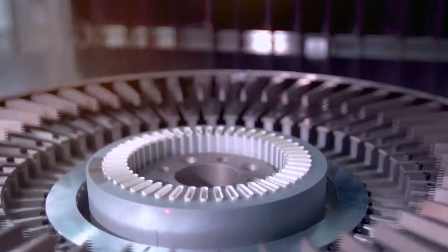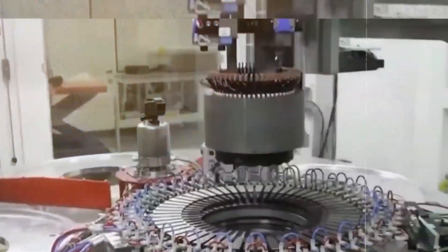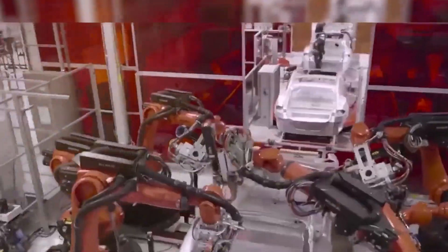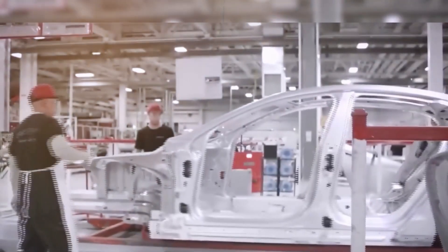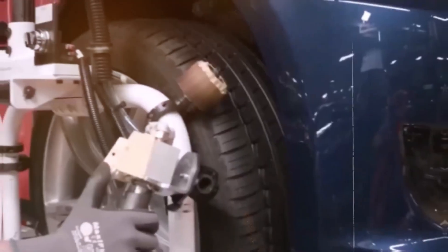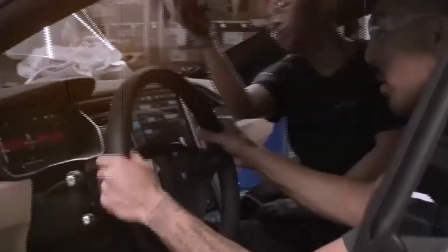Tesla has unleashed a whole new motor technology called hairpin motors. It's compact, light, and evolved like never before. The highlight is the hairpin motor fill factor. Unlike conventional round wires with a fill factor of 0.4 to 0.6, Tesla's motor boasts an impressive 0.7 fill factor. That means better thermal performance and a manufacturing process that's highly automated.